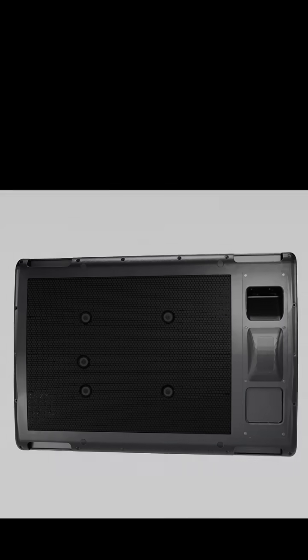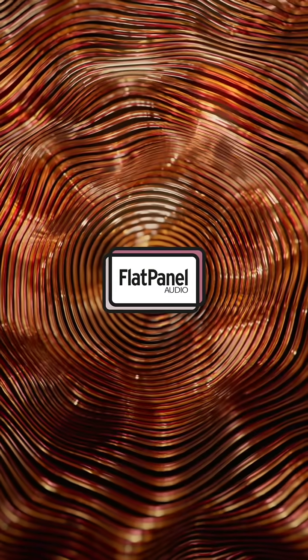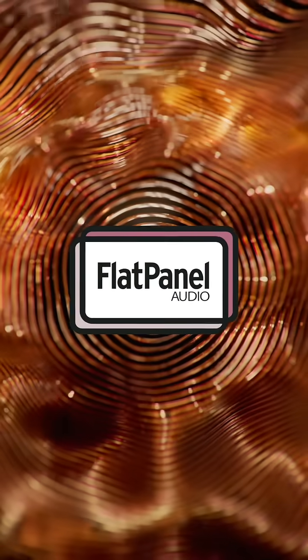Thanks for listening. To learn more, check out flatpanelaudio dot com.